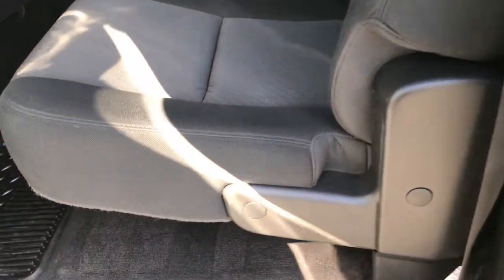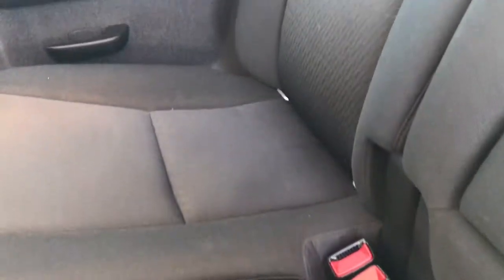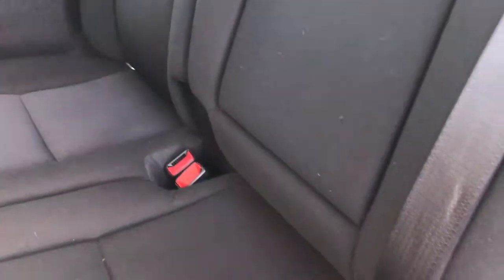Now we'll take a quick look at the back seats and then check out under the hood. The back seats are just as clean as the front seats — no rips or tears back here. It does have the LATCH child safety system for car seats. These seats fold up for extra storage, and the carpeting and all-weather floor mats back here are in very nice, clean condition.